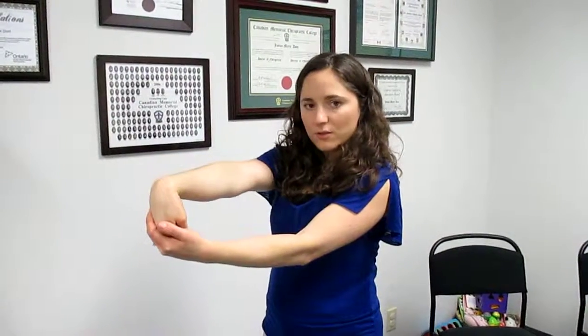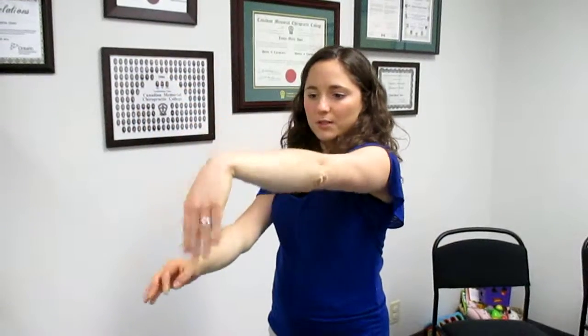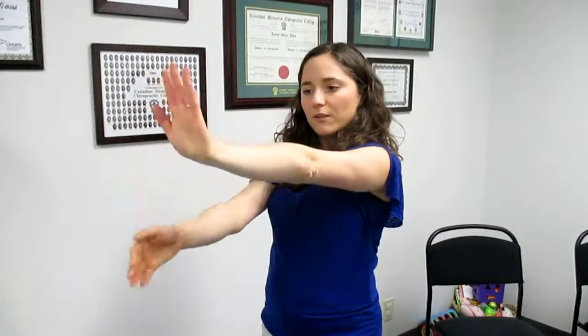And then one hand at a time you're going to put your hand out, point your fingers down, take the other hand, stretch it for 30 seconds, and then fingers up, stretch it back for 30 seconds. Then repeat on the other side — straight arm, fingers down, pull back 30 seconds, and then fingers up, pull back 30 seconds.